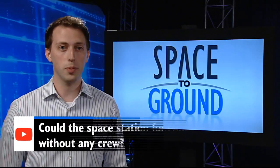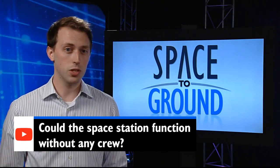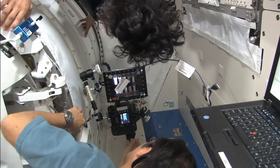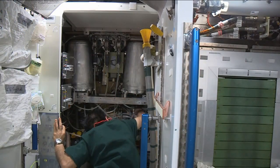Our second question comes from Phillip. He asks: could the space station function without any crew? Well, the answer is no and yes. Simply put, we need the people to do the science. They act as the hands for every researcher flying experiments to the ISS, as well as being the on-orbit repair experts in case anything breaks down.